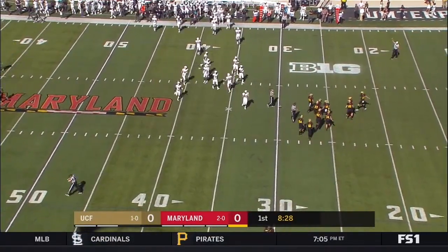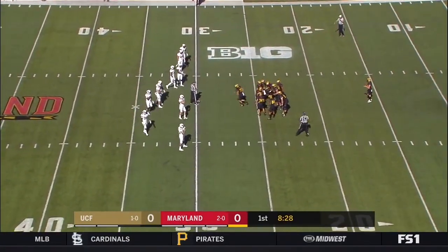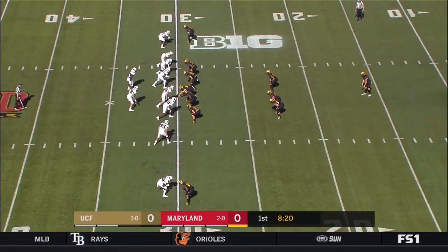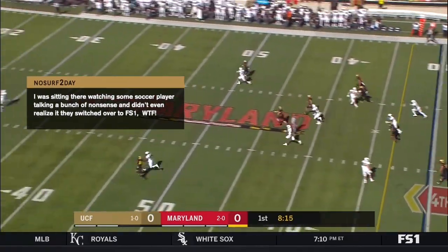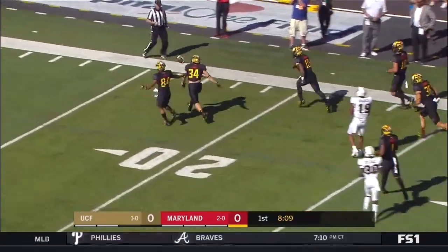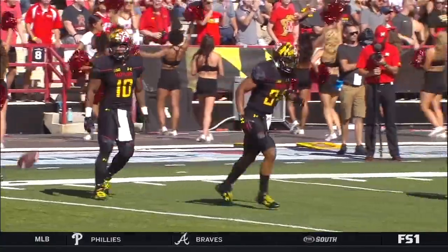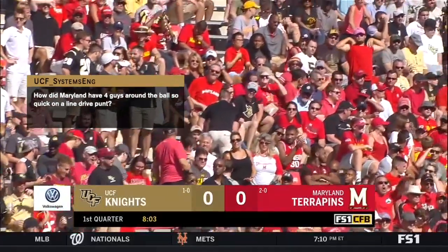Wade Lees is the punter — a 29-year-old from Australia, the oldest player in the Big Ten, third oldest player in FBS. Mike Hughes back deep to field the punt for UCF. The ball bounces at the 30 and takes a Terrapin roll inside the 10. Just an absolutely gorgeous punt. It's going to result in UCF football at the six-yard line.